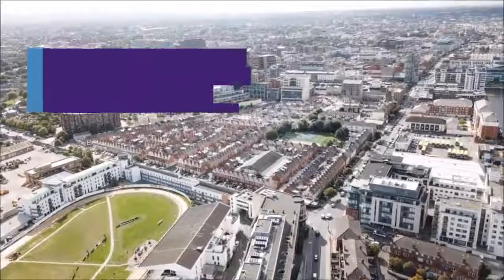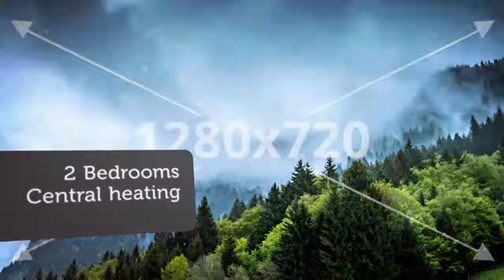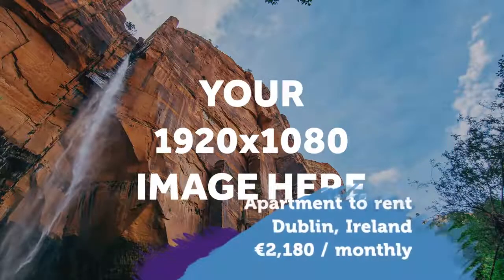This is a unique opportunity to let a luxurious apartment, finished to the highest standard and located in the heart of Dublin too. This is a chance to live in Dublin's most exciting new area with Ireland's finest entertainment, sports, and shopping facilities on your doorstep.